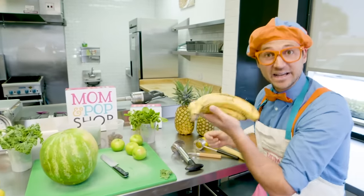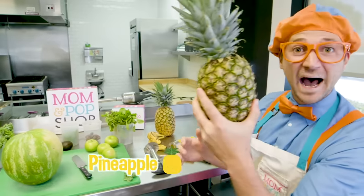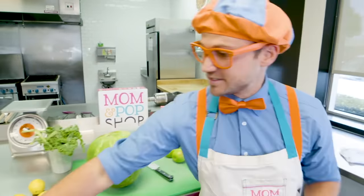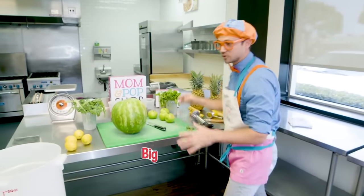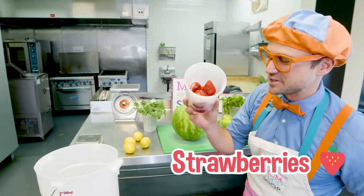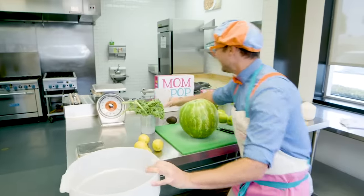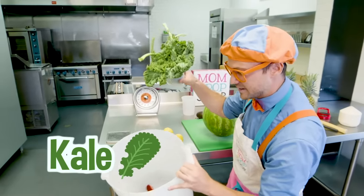Just a couple more bananas! And pineapple! Yum! So you can see we have this big bucket right here, and we need to put a lot of the ingredients right in here! Can't forget about the strawberries — we'll start with those! Here we go! That kale! Let's put some in there!